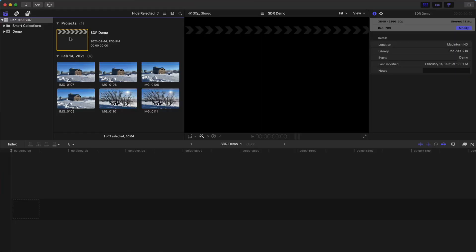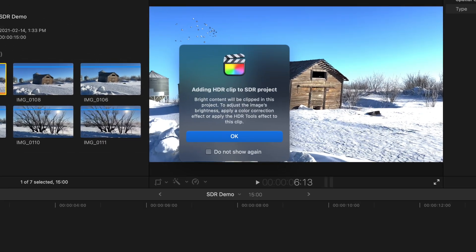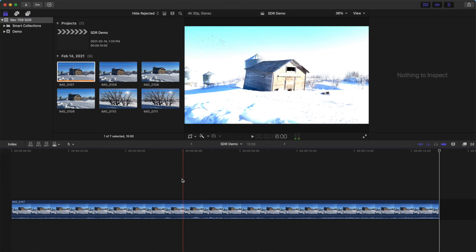But what if you already have your footage recorded in HDR? In Final Cut Pro, there are a couple of ways we can deal with this. First, let's take a look at how we can deal with HDR footage in a more conventional SDR project. Select your HDR clip in the media browser and drop it into your timeline. Right away, you get a warning message saying you're adding an HDR clip into an SDR project, and your bright content will be clipped.